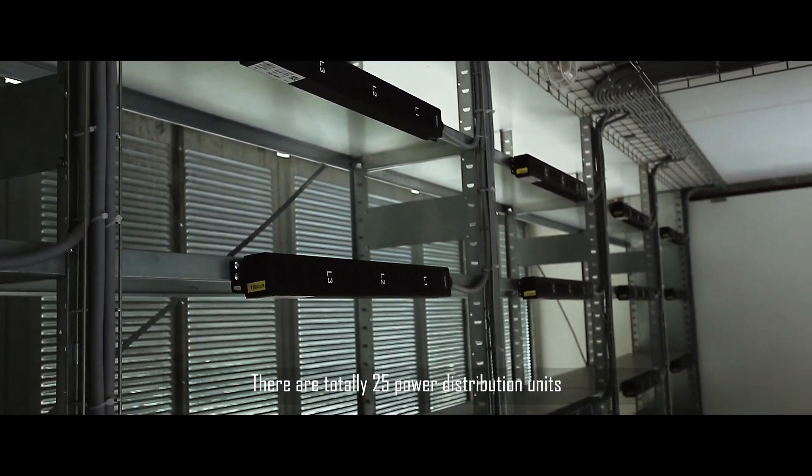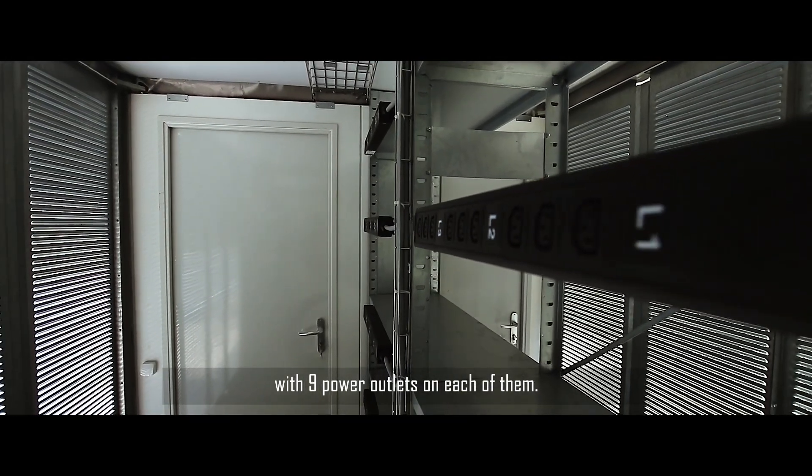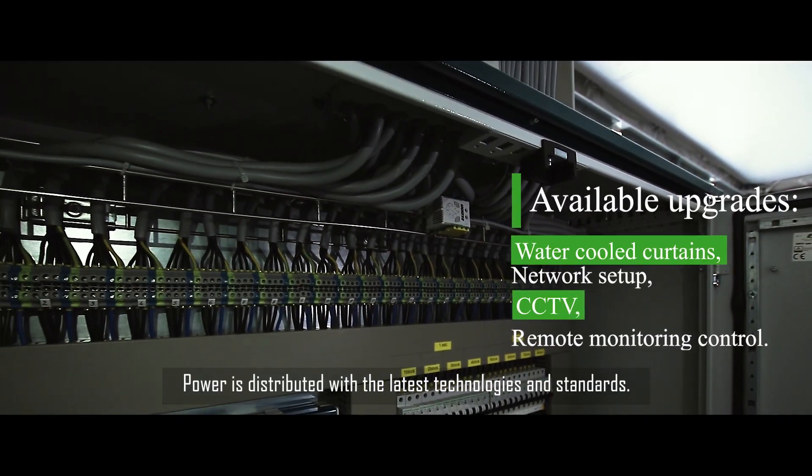There are a total of 25 power distribution units with 9 power outlets on each of them. Power is distributed with the latest technologies and standards.